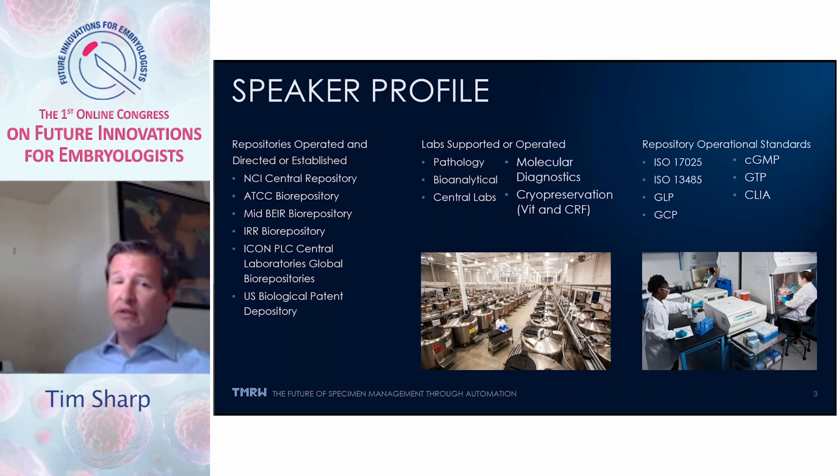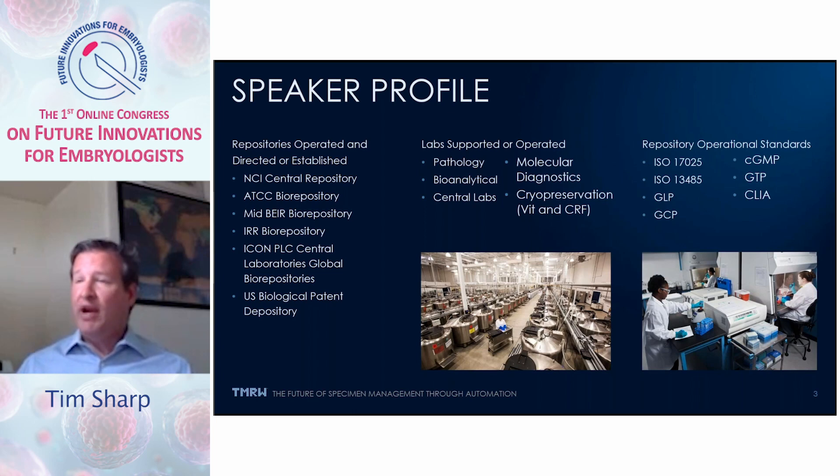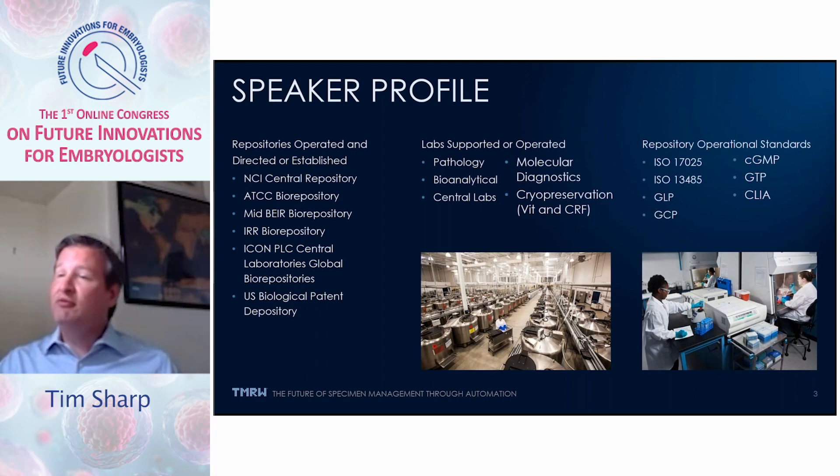Biorepositories tend to operate under really rigorous standards such as those in the FDA for laboratory practices, clinical practices, and manufacturing practices for pharmaceuticals, including good tissue practices for transplant. And, of course, ISO standards 17025 and 13485 for medical device applications.